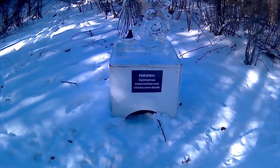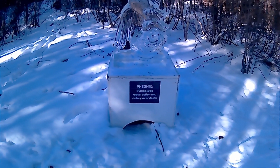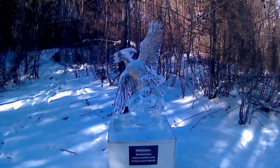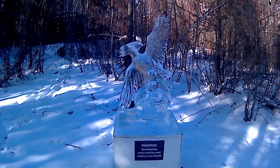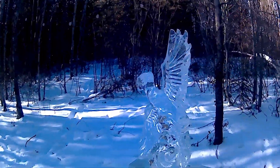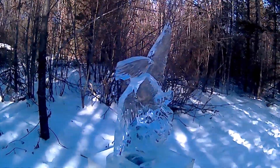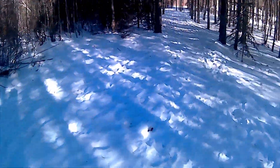Phoenix. Symbolizes resurrection, victory over death. That's a cool one. A couple different angles here, let you guys have a little peek at it. Appreciate the hard work people did in crafting it.